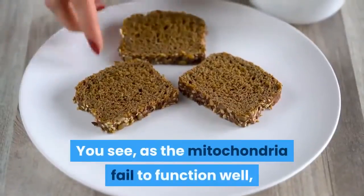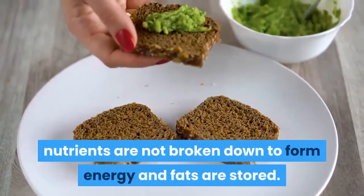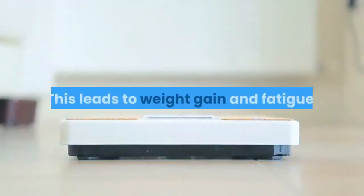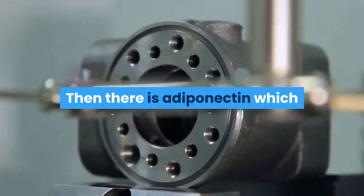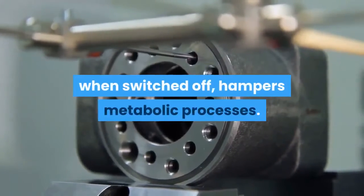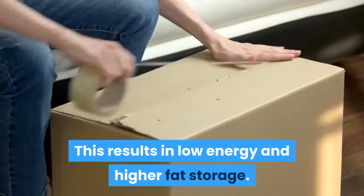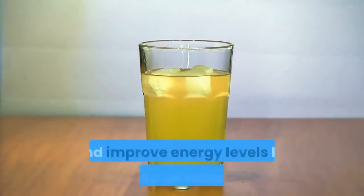Unfortunately, the more weight you gain, the higher the count of CRP goes. As the mitochondria fail to function well, nutrients are not broken down to form energy and fats are stored, leading to weight gain and fatigue. As CRP increases, the cycle keeps continuing. Adiponectin, when switched off, further hampers metabolic processes, resulting in low energy and higher fat storage.